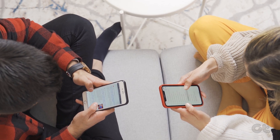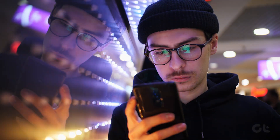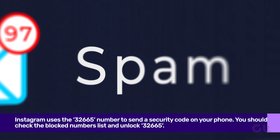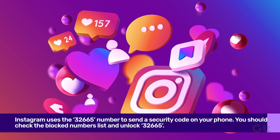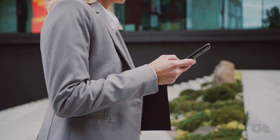This trick has actually worked wonders for several Instagram users. It might be possible that you or your phone system may have blocked the 32665 number to prevent spam on your device. Sometimes Instagram uses the 32665 number to send a security code on your phone. You should check the blocked numbers list and unblock 32665.